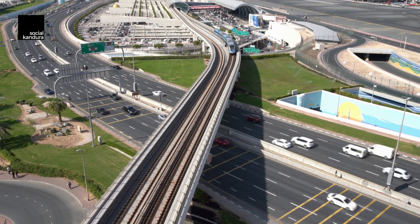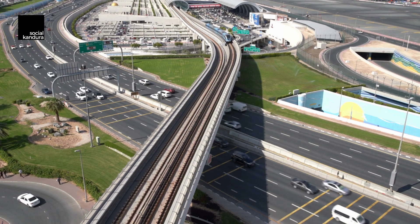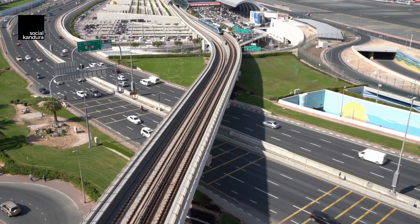The next station is Burj Khalifa Dubai Mall. Hey guys, hello and welcome to Social Kandura. My name is Gaurav, and in today's episode of the UAE Explained, we look into the Dubai Metro.